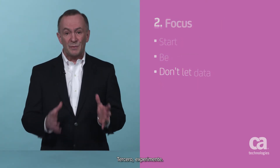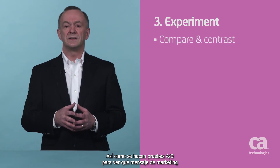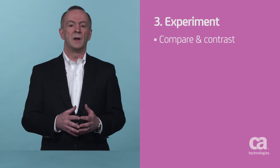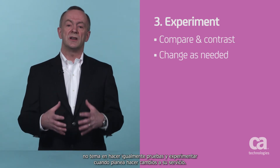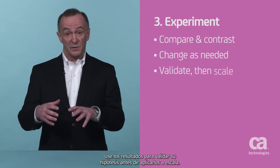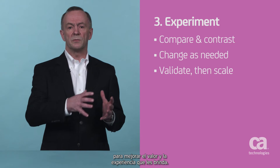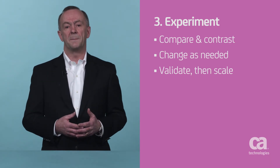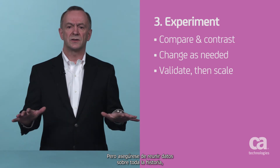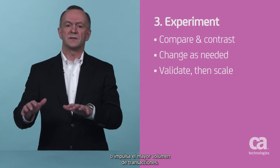Third, experiment. For example, people have been running A-B tests or split tests to see which marketing message or app resonates best with an audience for a long time. So don't be afraid to experiment as you make changes to your service. Use those results to validate your hypotheses before committing to them at scale. And then you can learn from your customers in order to improve the value and experience you give them. But make sure you collect data that tells you the entire story, like which option is the most sticky or drives the highest volume of transaction.